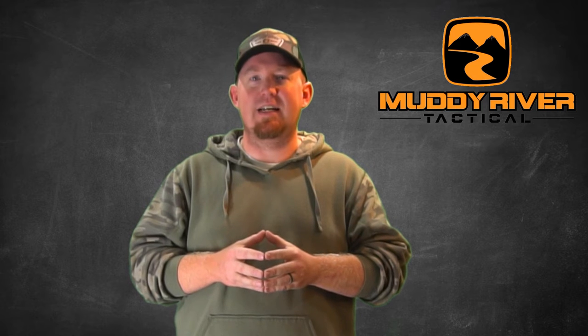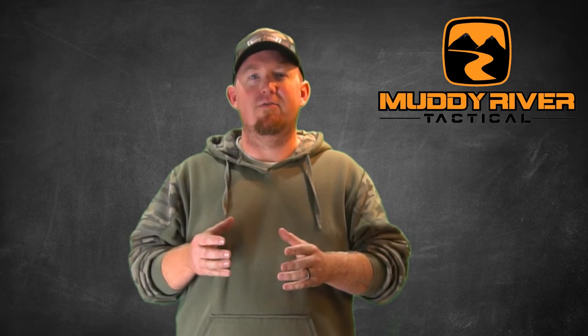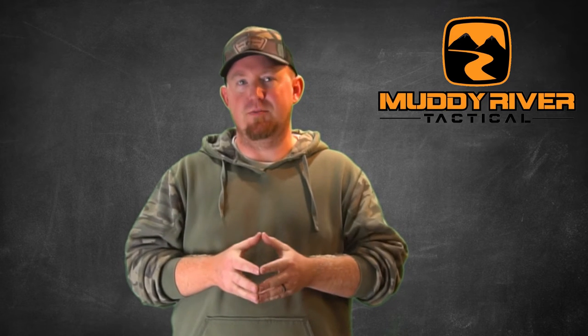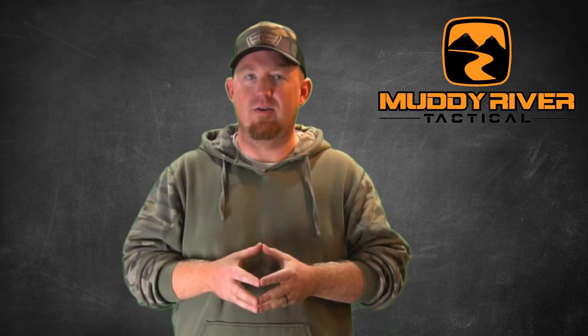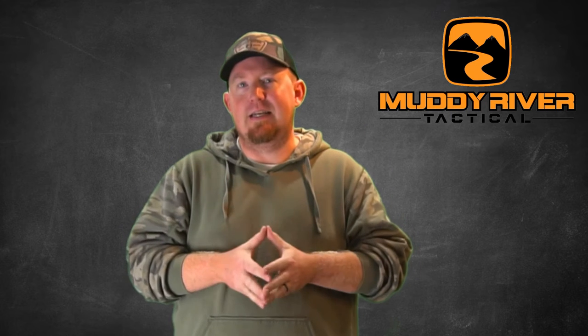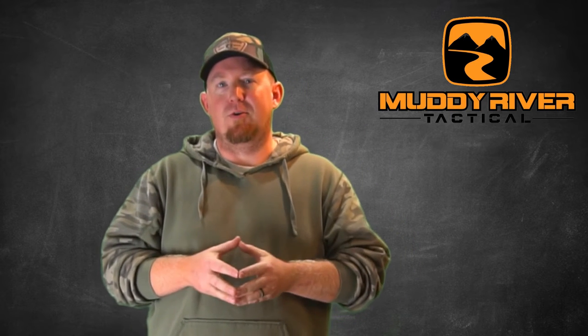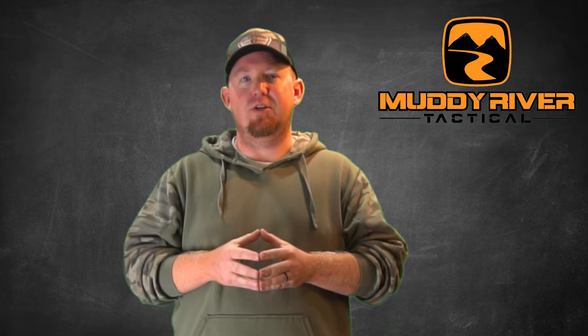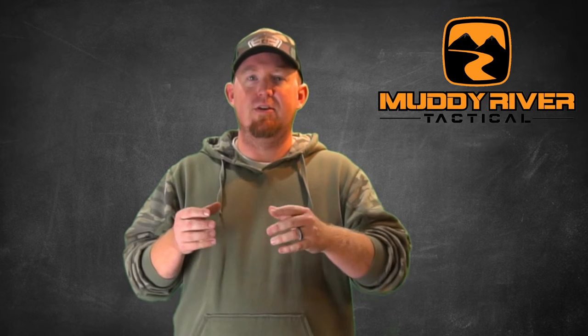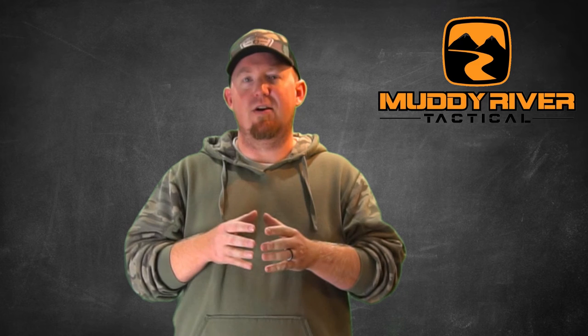Leather versus Kydex retention are two totally different types of retention. Leather holsters are designed to have retention when you're wearing the firearm — the friction of your body and belt against the holster and firearm give it plenty of retention so the holster will not fall out under any normal circumstances; you're not going to bend over and have your gun fall out. Kydex holsters have the classic click-in retention — the firearm has constant retention whether you're wearing the holster or not. When you place the firearm in, you get that audible click and know it's secure. You can hold the holster upside down and the firearm does not come out.